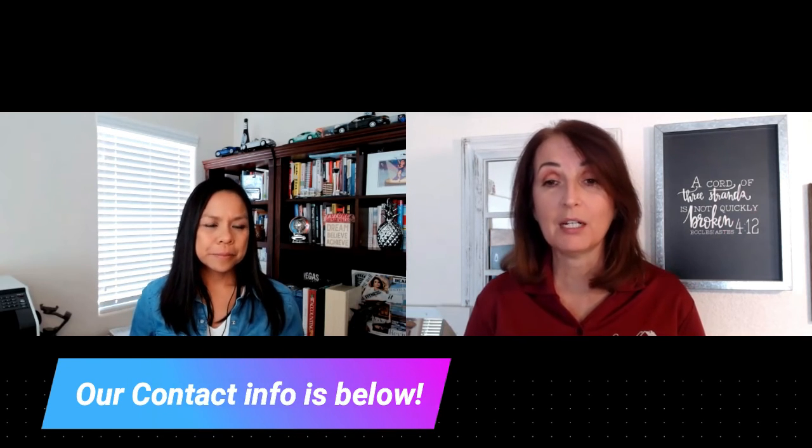We're going to have all the information down below, so if you like to text, call, email, or click the link below, you can reach out to us. We'll answer any of your questions — we're here to help you. Hope you enjoyed that, and if you need any information, let us know. You guys have a great day. Bye!